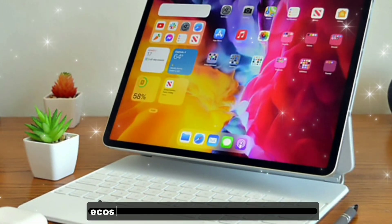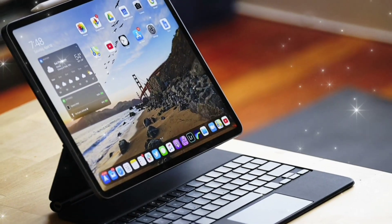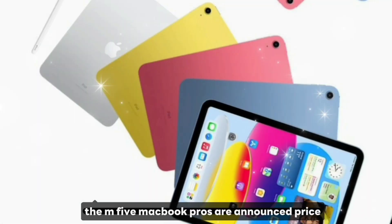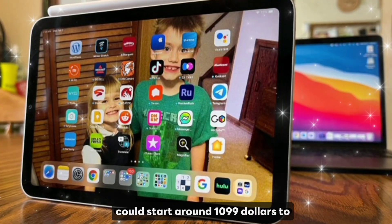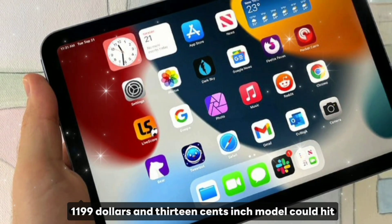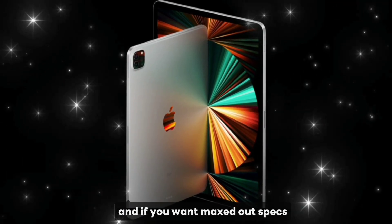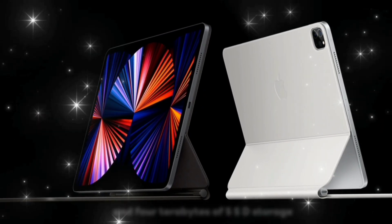Release date and price — so when's it coming? Most leaks say late 2025, probably October or November, right before the M5 MacBook Pros are announced. Price: the 11-inch model could start around $1,099 to $1,199, and the 13-inch model could hit $1,299 to $1,399. And if you want maxed-out specs, you might see up to 24 gigabytes of RAM and four terabytes of SSD storage.